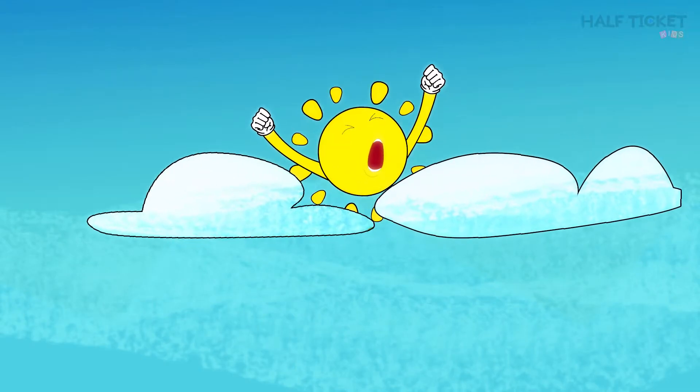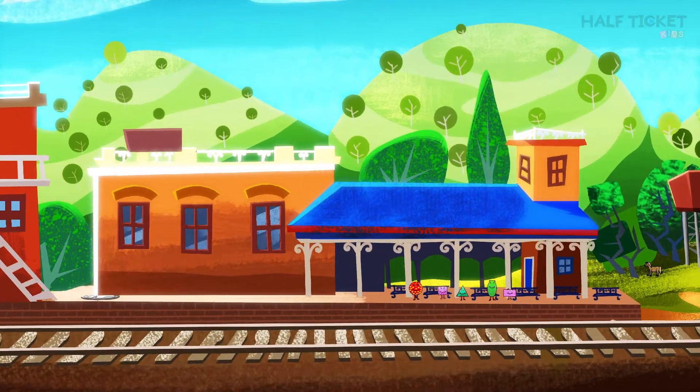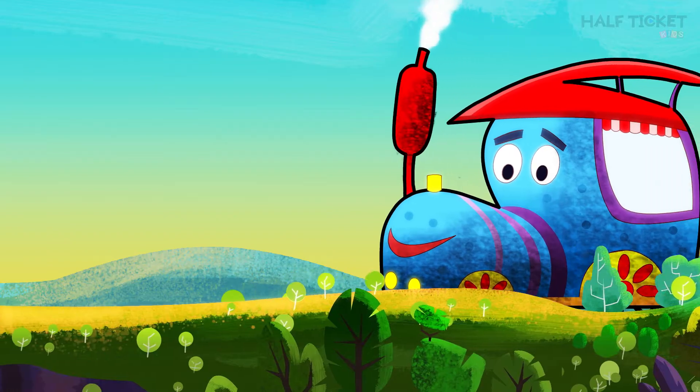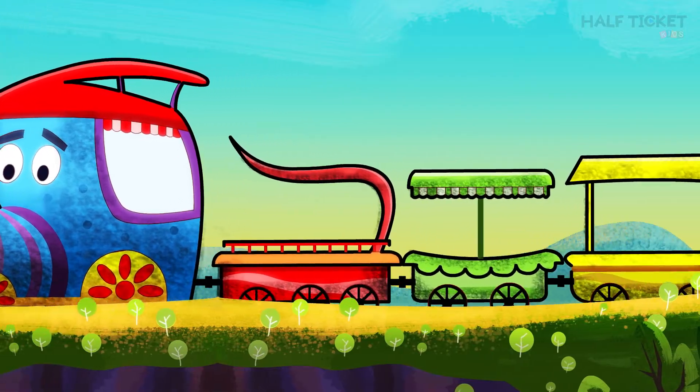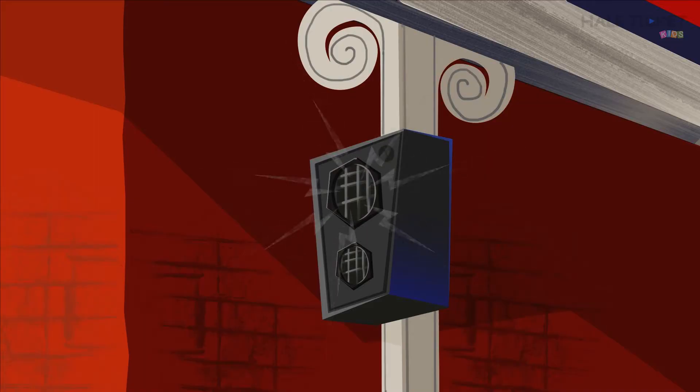It's such a beautiful day. Just look at these shapes. They look lovely. Buggy, the freight train is on its way. All passengers, please be ready.